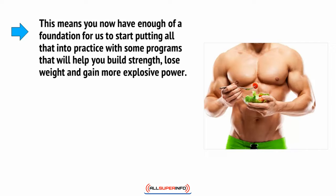This means you now have enough of a foundation for us to start putting all that into practice with some programs that will help you build strength, lose weight, and gain more explosive power.